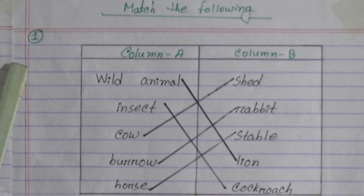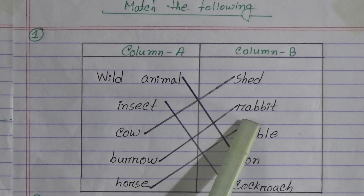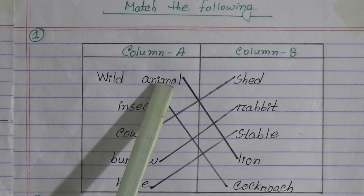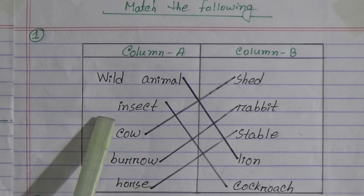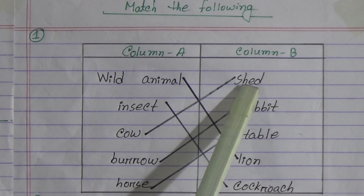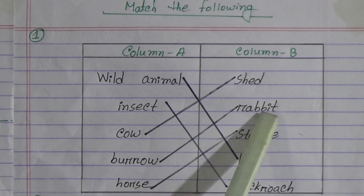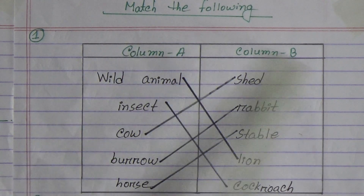Now match the following. Column A to Column B: Wild animal matches lion. Insect matches cockroach. Cow matches shed. Burro matches rabbit. Horse matches stable.